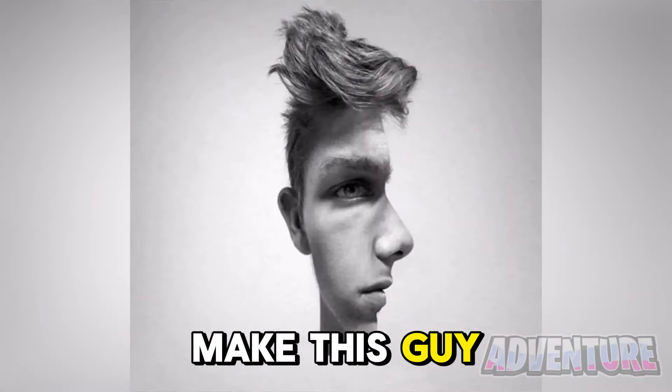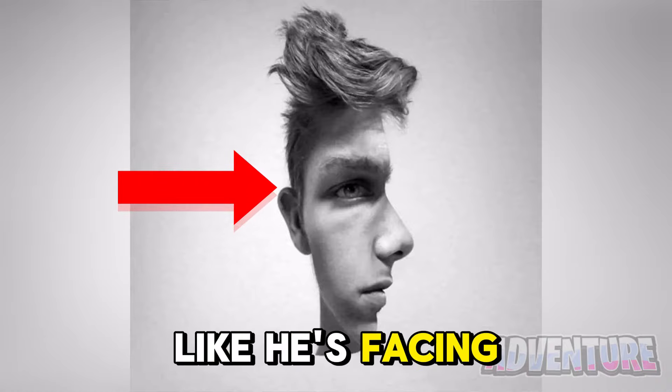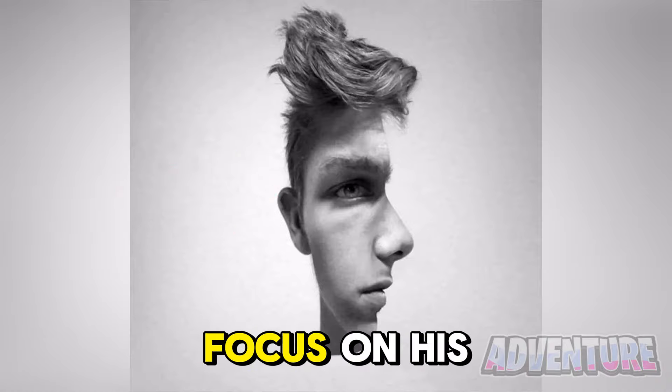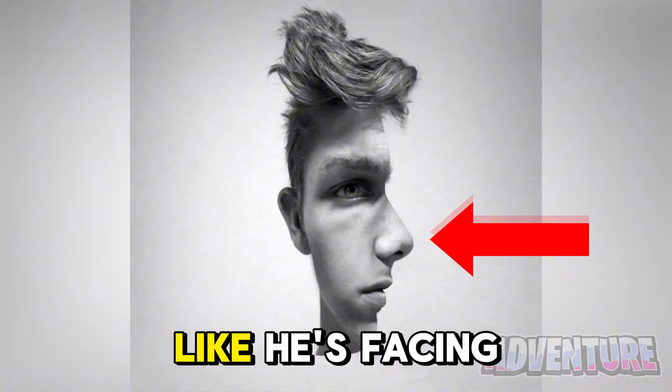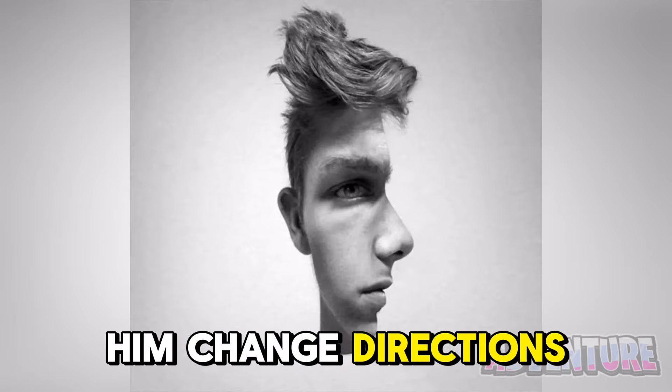We can actually make this guy face any way that we want. If you focus on his eye here it will look like he's facing towards us. But if you focus on his nose here it will look like he's facing towards the side. Try this out for yourself and see if you can make him change directions.